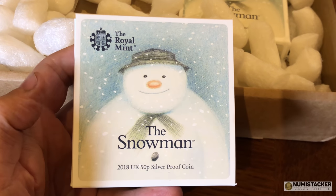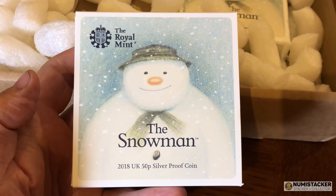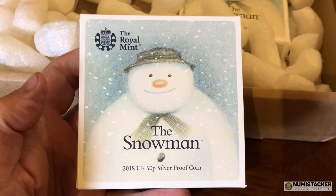Let me know what you think, even if you're a hater of colorized coins — let the world know how you feel about the Christmas snowman. And if you haven't subscribed to my channel, please do subscribe, please like, please don't hate, and above all please comment.